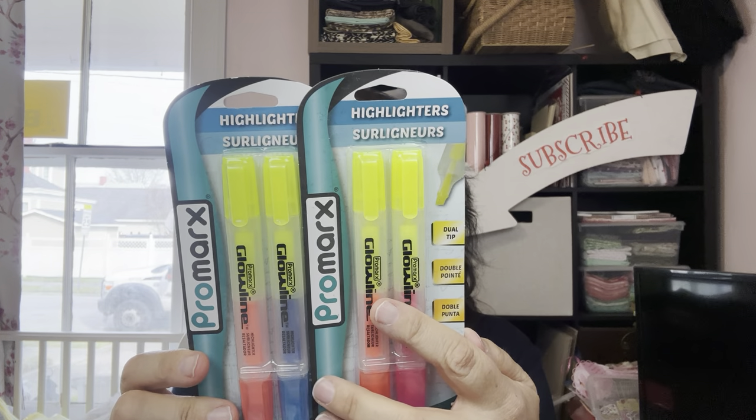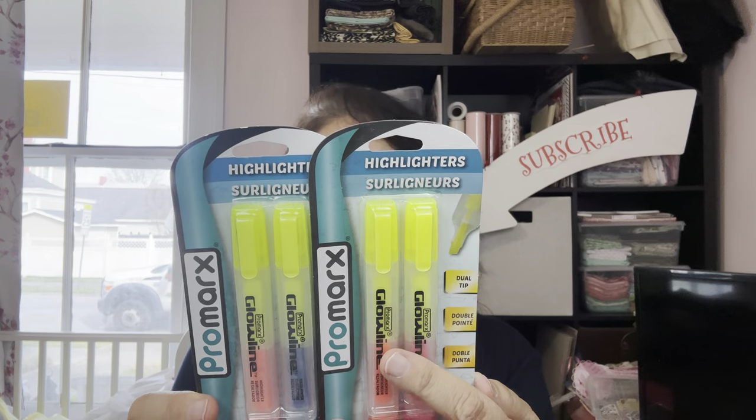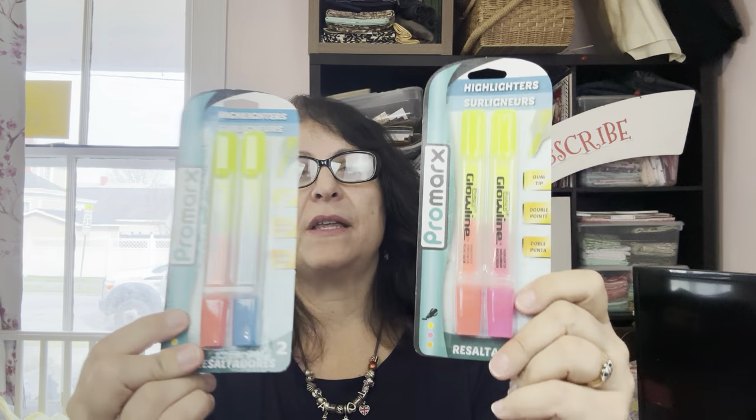And then I found these ProMarkz highlighters. ProMarkz is a registered trademark of Kittrich Corporation. ProMarkz can also be branded under Greenbrier, but these are not. So these are more name brand. This pack had two yellow, pink, and orange; another had two yellow, orange, and blue. I grabbed those — I can always use them, and my students can always use highlighters. They'll go through stuff like you would not believe.